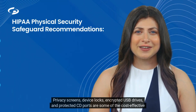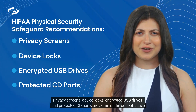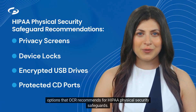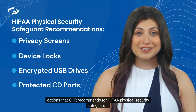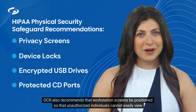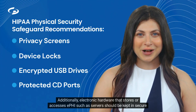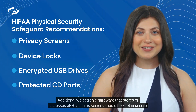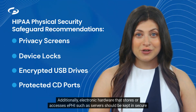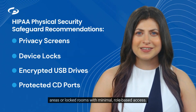Privacy screens, device locks, encrypted USB drives, and protected CD ports are some of the cost-effective options that OCR recommends for HIPAA physical security safeguards. OCR also recommends that workstation screens be positioned so that unauthorized individuals cannot easily view them. Additionally, electronic hardware that stores or accesses EPHI, such as servers, should be kept in secure areas or locked rooms with minimal role-based access.